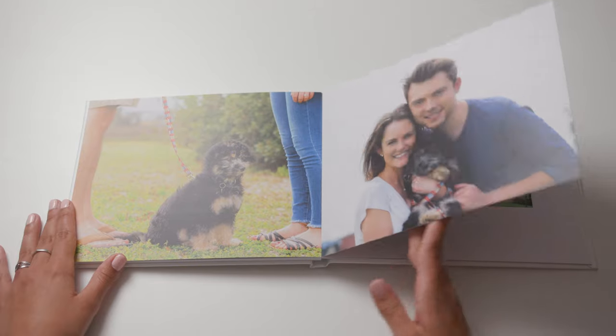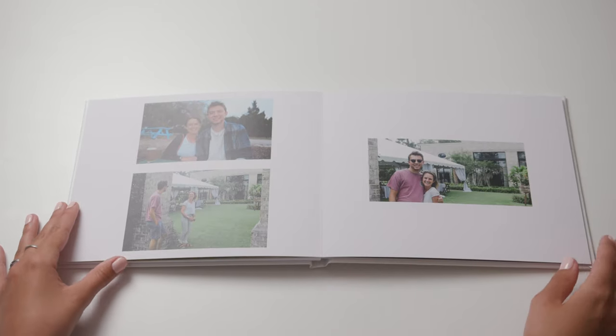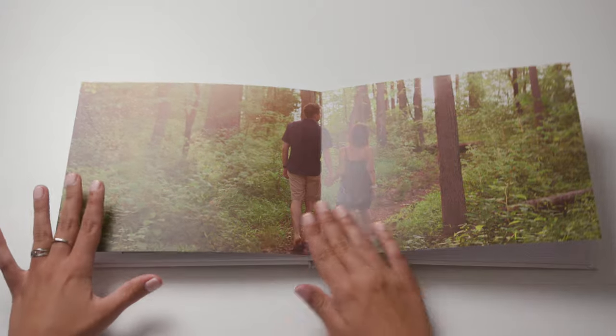We're huge fans of getting your photos printed — whether you're a photographer like us or the photos are of you or your family. Having a physical copy of your images really brings them to life, especially if you put them in a book. An engagement book would go so nicely with your wedding book and be something really special that you can pass down for generations.